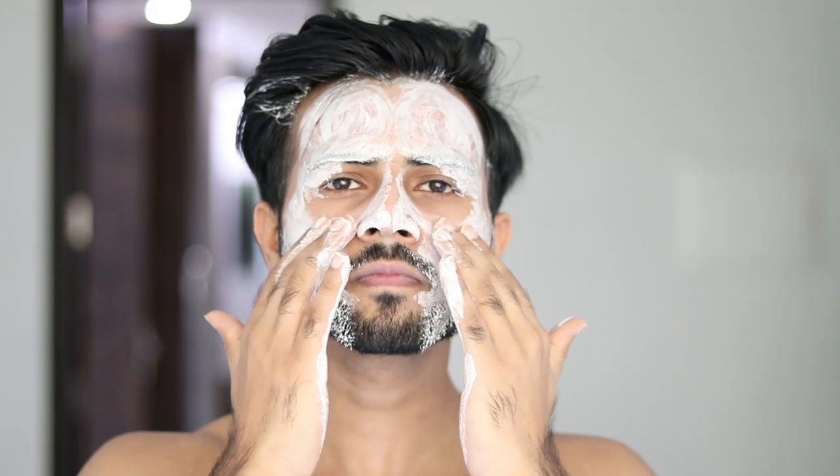What's up guys, this is Tarun Molri and today we will talk about how to glow the skin, clear and acne free.